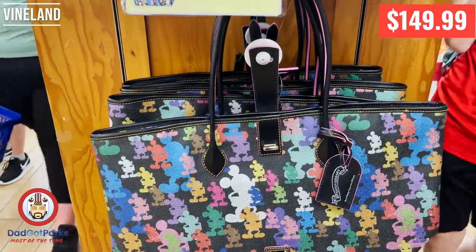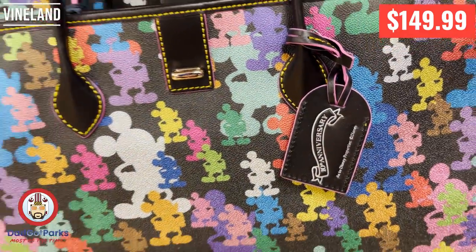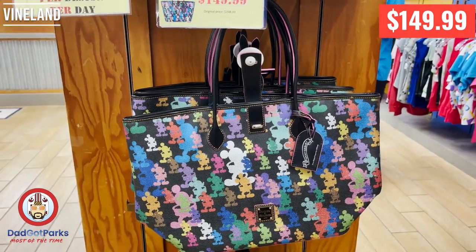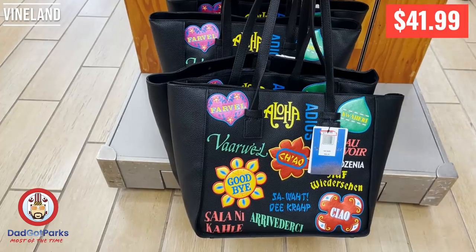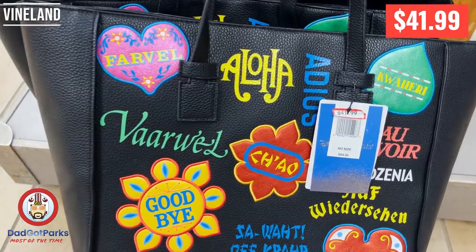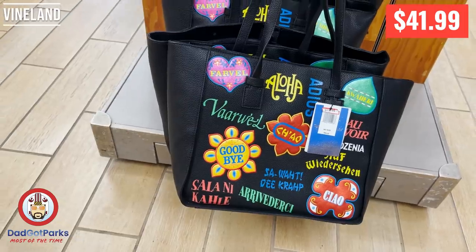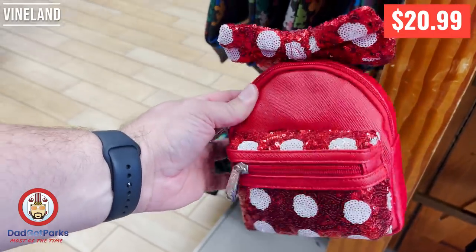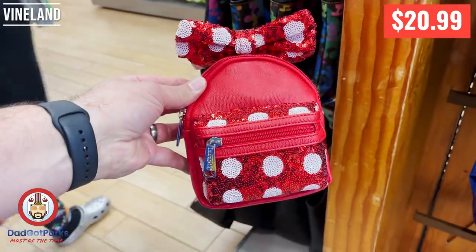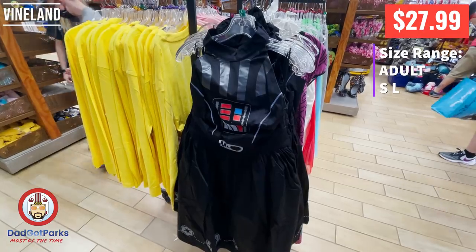This is some sort of a Dooney 10th year anniversary — is it like the 10th year of the partnership between Disney and Dooney? Let me know, I'd love to know that information. This is a Danielle Nicole bag and it's a Small World bag. They had a ton of these wristlets — like a metric ton. They're very sequiny, they're $20.99, but it's a cool little bag.